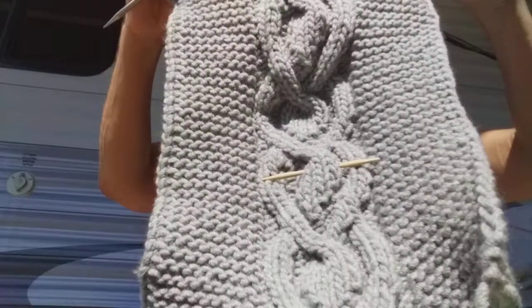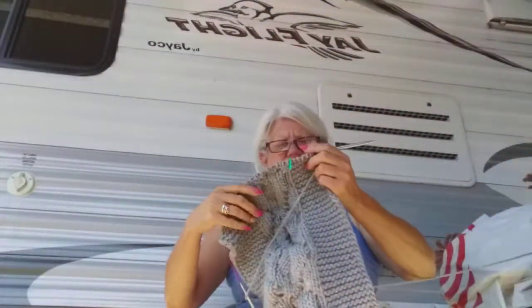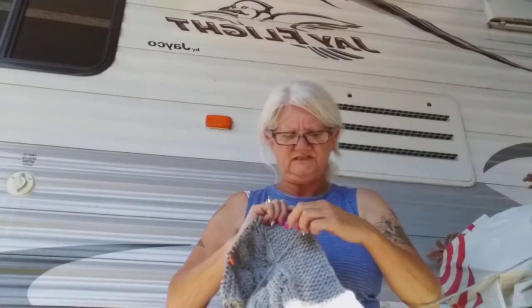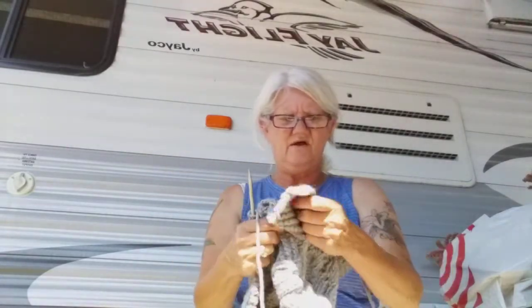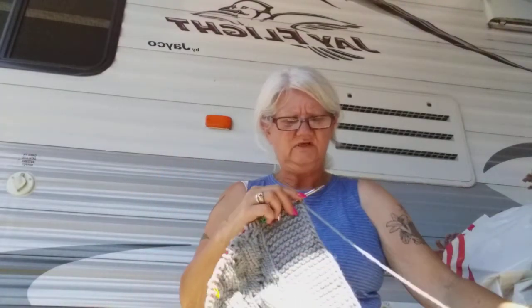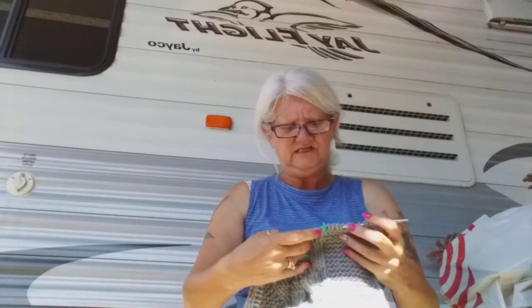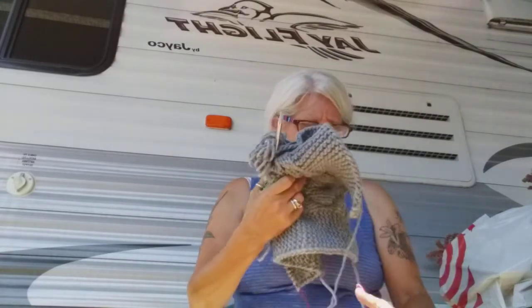That's my cable needle there. I was going to do it without a cable needle but I didn't want to get that adventurous. I'm not thrilled with the fabric — it isn't as bad as what I bought with the size 10 and a half, but I probably should have gone up to an 11. It would be a little more drapey, but it's going to be a cowl so it's not a big deal.